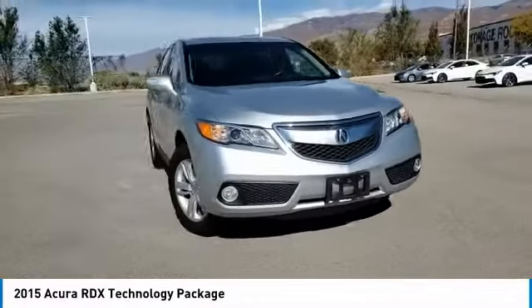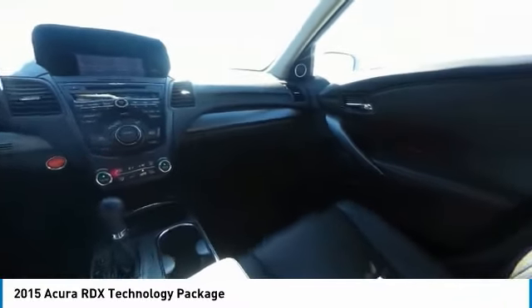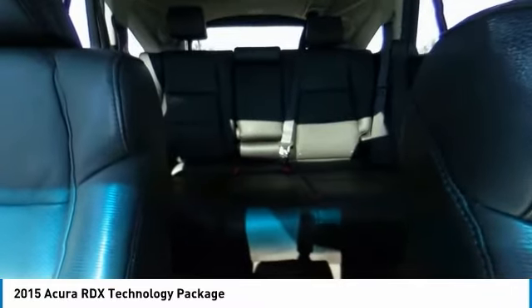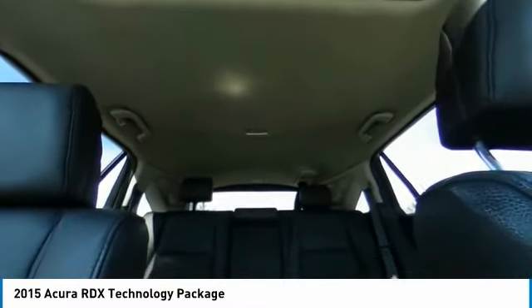Here are some of this vehicle's great options: heated mirrors, all-wheel drive, aluminum wheels, rear spoiler, power lift gate, brake assist, daytime running lights, fog lamps, privacy glass, and HID headlights.